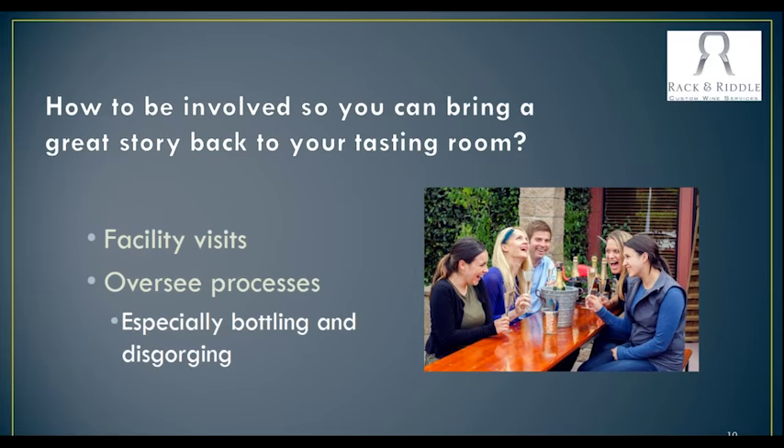How can someone be involved in the project so that they can really take that great story back to their brand, to their tasting room, and impart that upon their customers? We really do encourage people to be a part of the process. With that, you can then tell your clients what has actually happened and that you've put your hands on that wine — whether that's just with the customization of a dosage, or bringing in those grapes, or processing the wine and then working with us through the process. All of that can then go back to your clients, and you can really feel like you've been a part of that process.